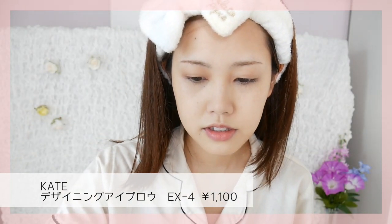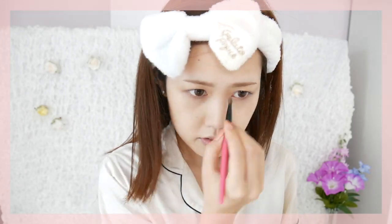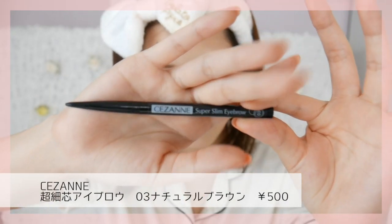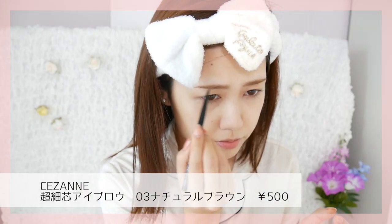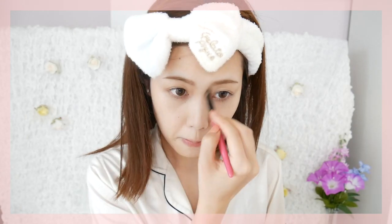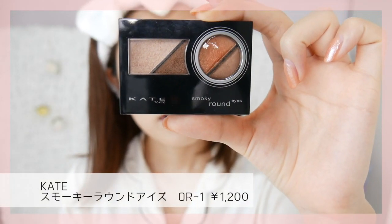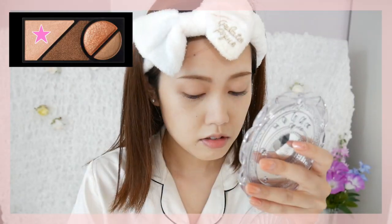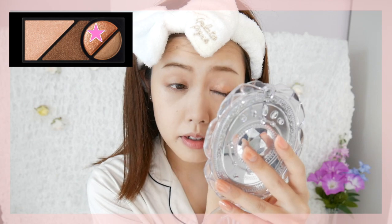ブラシセットを買ってブラシがたくさんあっていろいろメイクの幅が少し広がったというか、シェーディングもちゃんと入れやすくなりました。ケイトのデザイニングアイブロウを使ってまずはパウダーで描いていきます。続いてセザンヌの超細芯アイブロウを使います。ノーズシャドウも入れます。ケイトのスモーキーラウンドアイズOR1番を使おうかなと思います。オレンジ色のカラーを眉頭幅ぐらいまで広げます。